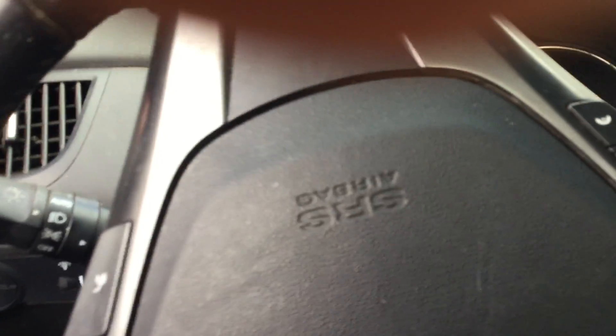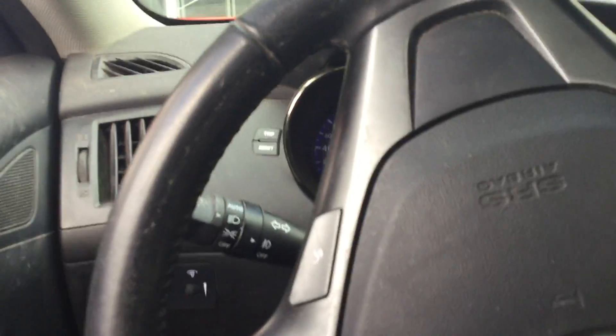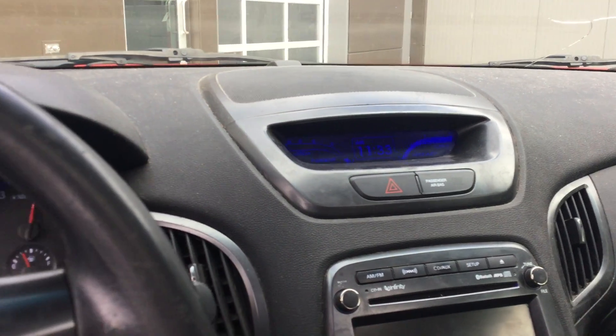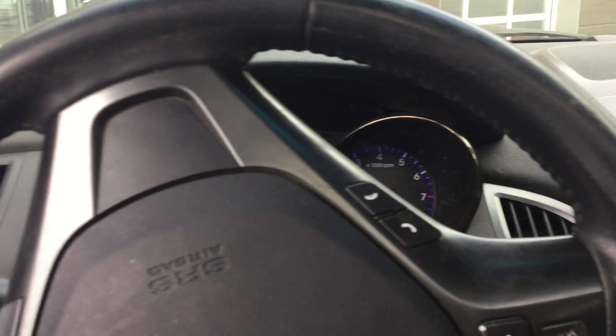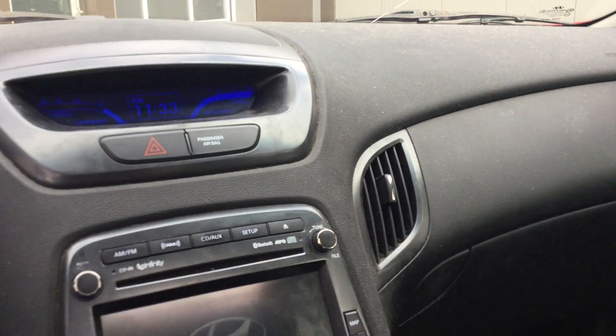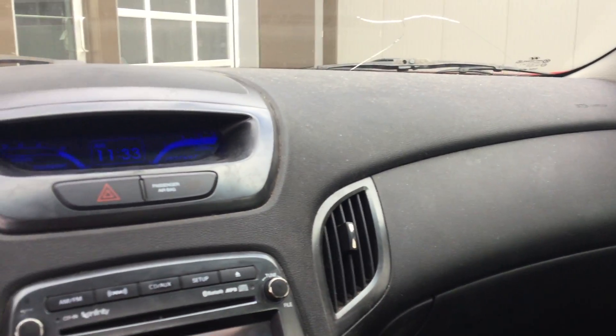Take it for a test drive — see what I'm talking about. The car is going to be selling very soon. A lot of people would want this car, especially with all the add-ons on it.